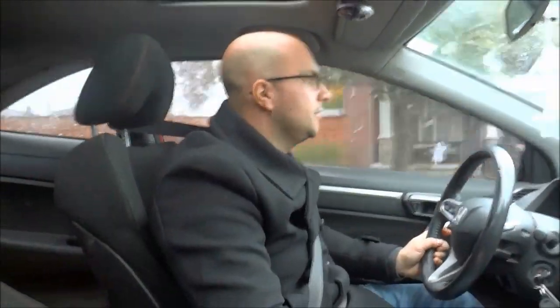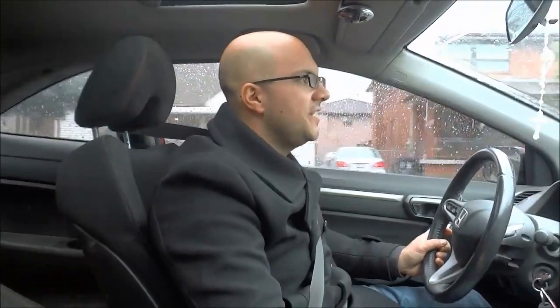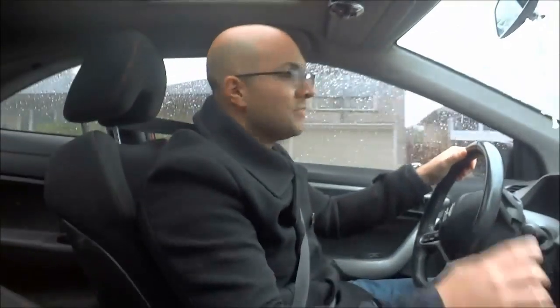Hey everybody, I'm here today to talk to you about five tips for driving in the rain. Driving in the rain can be quite difficult and it is definitely more difficult than driving on a dry surface. But if you keep these five tips in mind, you will definitely be able to drive in the rain safely. So let's get right to the tips.